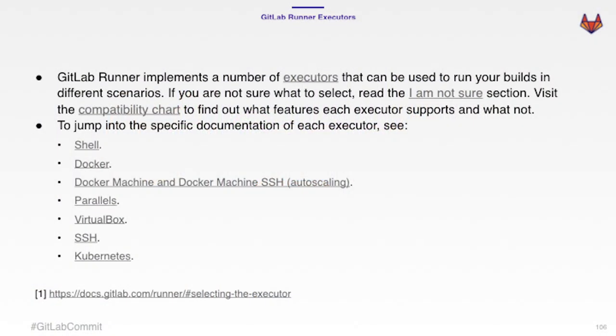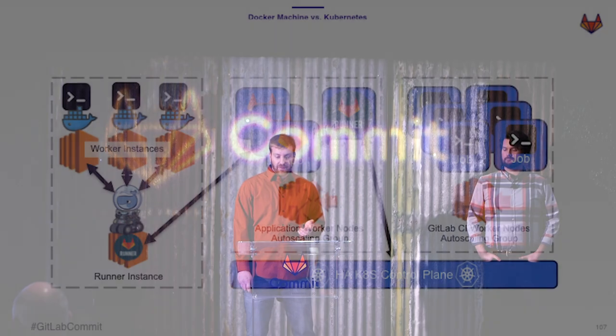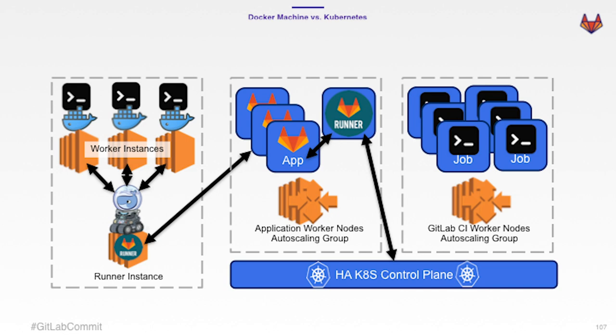If you decide to make that jump, you'll first be faced with the choice of which executor to use. There are a bunch out there, but at enterprise scale we can rule out the ones designed for local use — we want something that auto-scales. That brings us to focus on the Kubernetes executor and the Docker machine executor. With the Docker machine executor, every build runs in its own instance; the runner just delegates work to other machines — EC2s, droplets, whatever your cloud provider offers. Those machines take a little bit to spin up and are kind of laggy, but you get great isolation with no noisy neighbor problems.